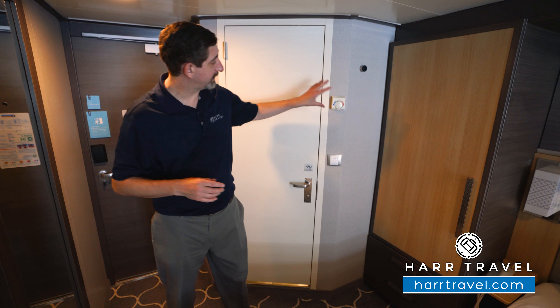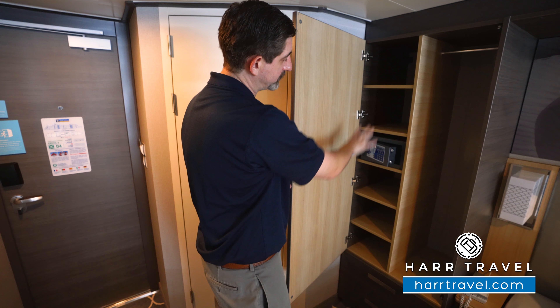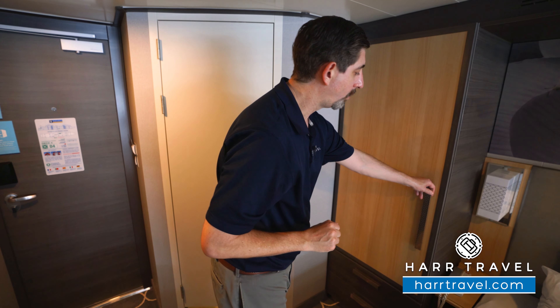Now as we head further in, you're going to have your temperature controls there and the first bit of storage. You've got hanging storage up above, shelves up and down, and you've got your safe — perfect size for a passport or a wallet.